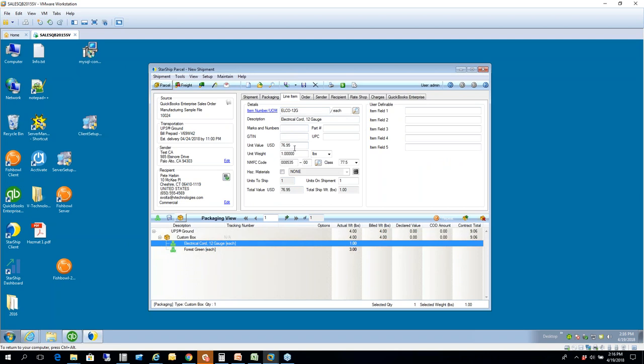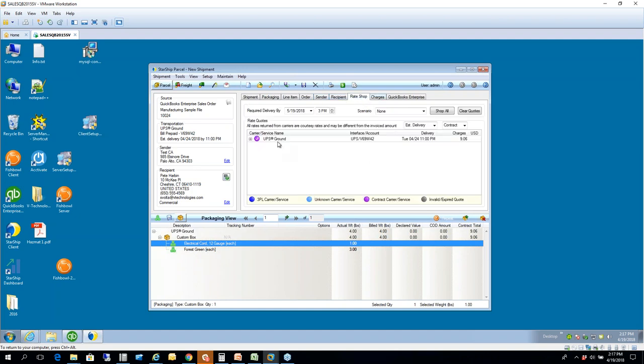If you click on one of these items, all the other details are brought in: item number from QuickBooks, description, unit value, and unit weight. From an LTL perspective, we also have the ability to store NMFC code, class information, and description. International information is also stored, which I'll show in the next workflow. If you had two units and wanted to backorder one, you have that ability here — though QuickBooks itself doesn't allow automatic backordering, so that would have to be a manual process on your side.